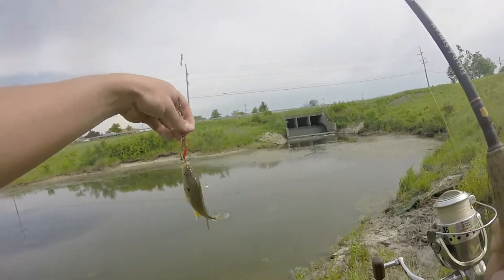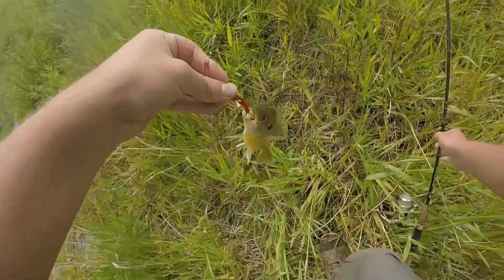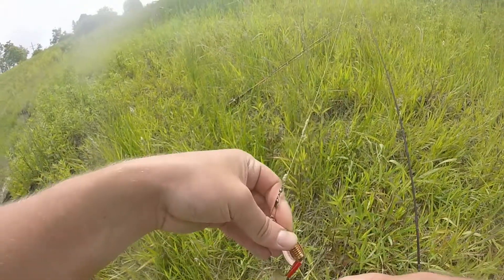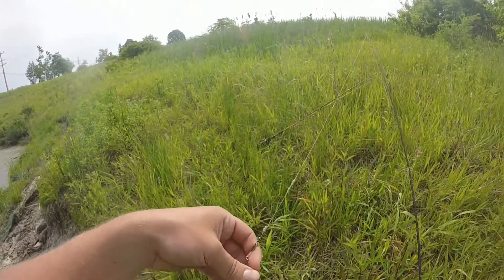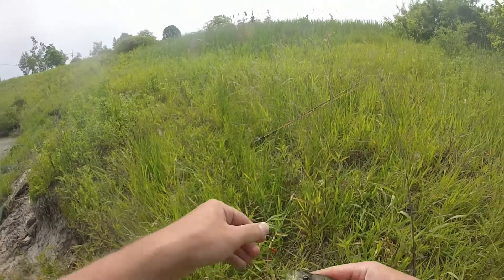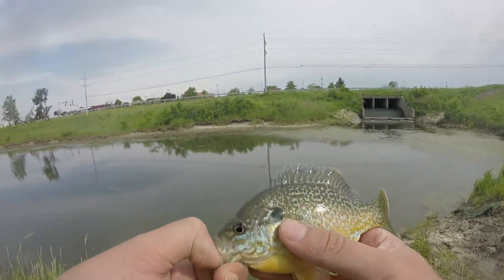Wow, beautiful pumpkinseed! These sunfish are so aggressive. I thought these were bass — a little baby bass — but no, it's a beautiful sunfish.